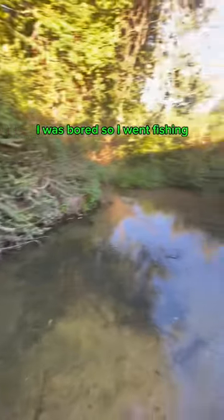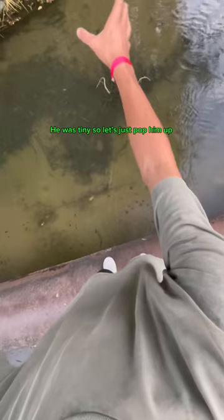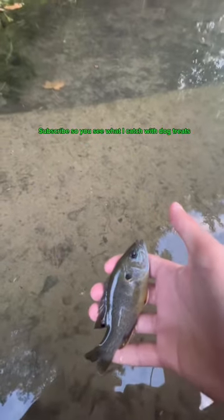I was bored so I went fishing. I was checking if I had a fish, and he was tiny so let's just pop him up — a beautiful sunfish. Subscribe so you see what I catch with dog treats.